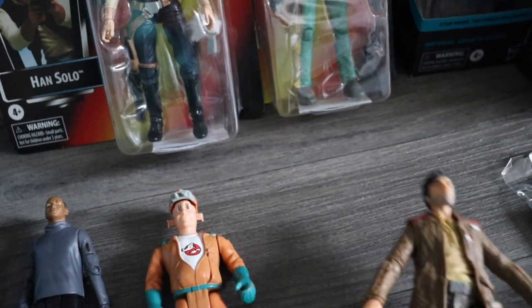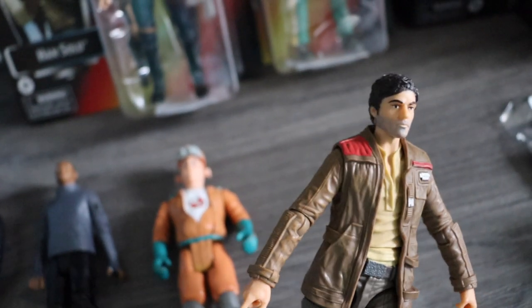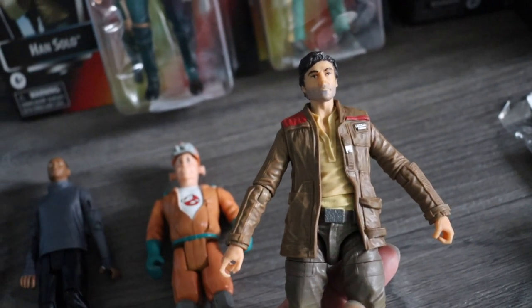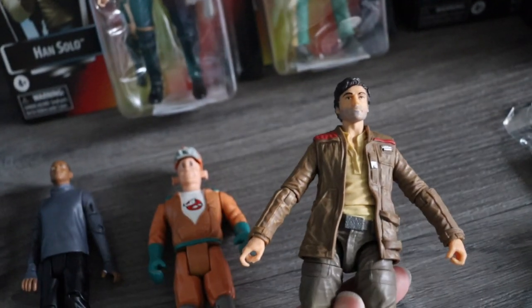And then this was 20 pence — it's a Black Series Poe Dameron. I don't actually have this version of Poe; it's quite an early figure. The likeness isn't great on it and it doesn't have his gun, but for 20p I wasn't leaving that there. I don't know how much it'll get — maybe around £5 to £6. I'll put on screen if it's anything different.